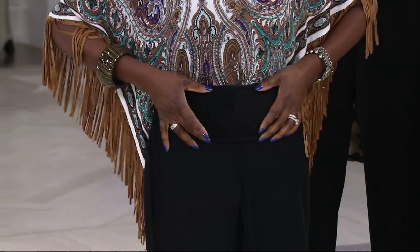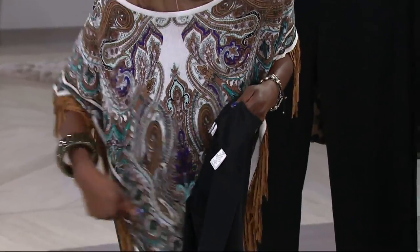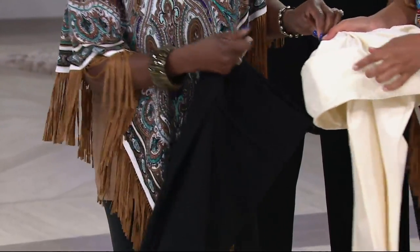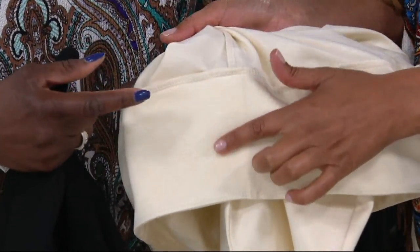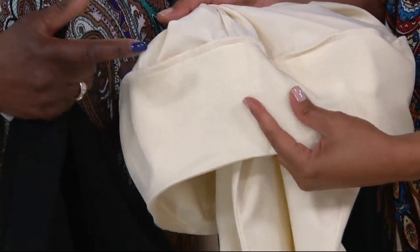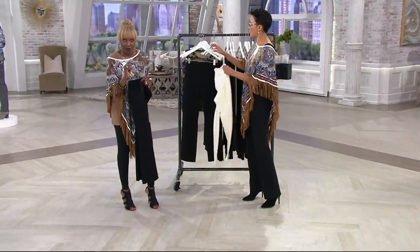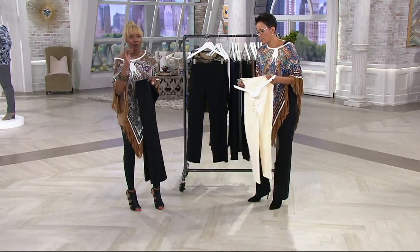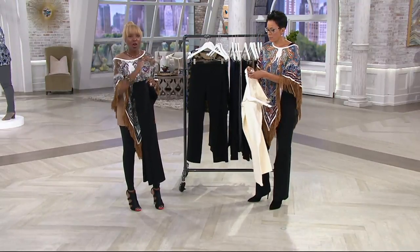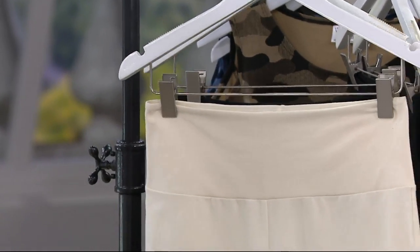It has a wide waistband that curves and contours in the back so when you bend over nothing is cutting into you. Every color is dyed to match. And ladies, I have to emphasize — we're talking two Women with Control pants: 86% cotton, 14% butt-lifting spandex, to wear 24/7, twelve months out of the year.